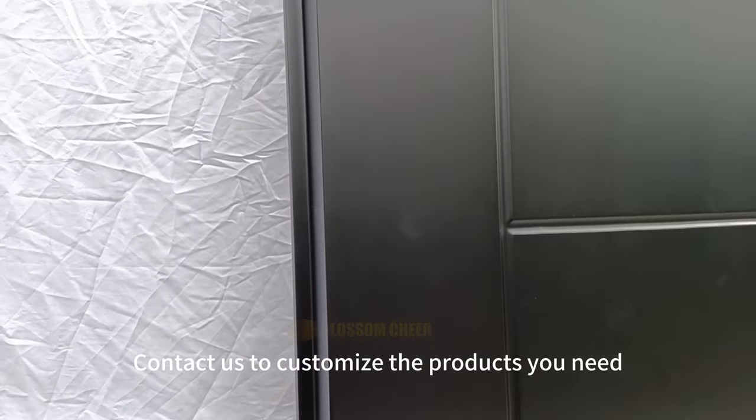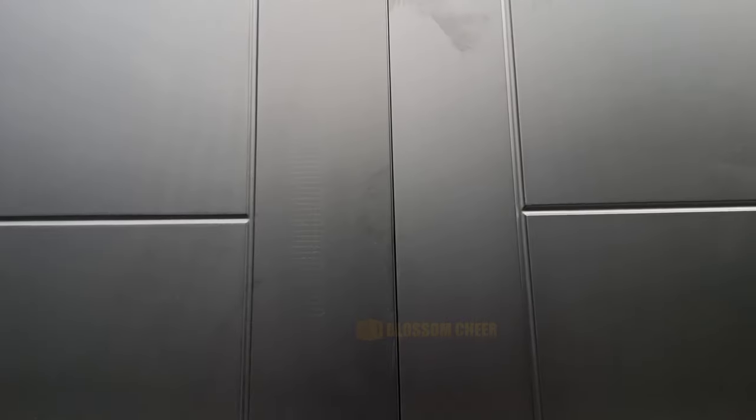Contact us to customize the products you need. Thank you.